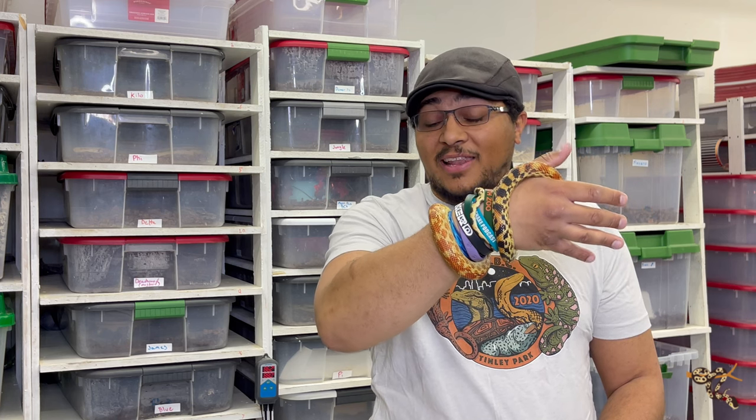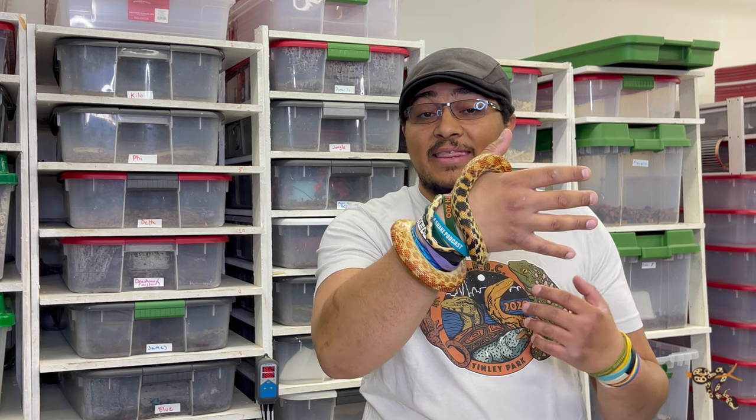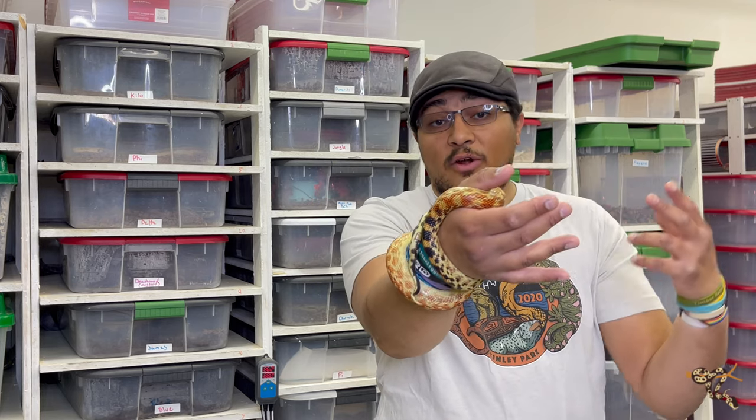We're doing another species spotlight. It's been a little while, and to start I'm going to do a species that I think is really really cool — the Baja Cape gopher snake, or Pituophis vertebralis.